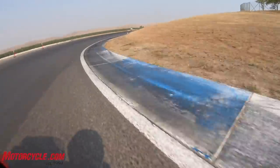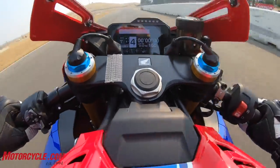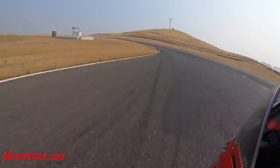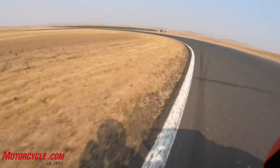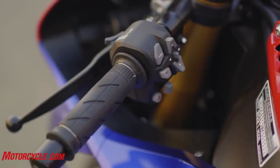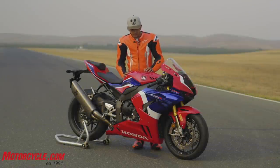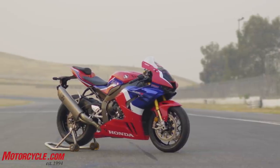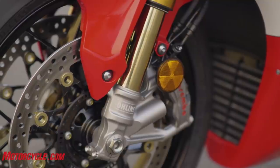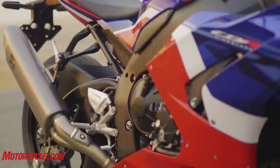Not too long ago the TC and electronic systems were a hindrance. If you're a top-level pro you might still turn all these things off because you can do it better with your right wrist — but for anyone who's not a pro level racer, having this sophisticated electronic package is a godsend. You've got the latest IMU systems, electronic suspension — all this stuff combined works wonders. And let's just look at this thing for a second: it looks killer. It's such a good-looking motorcycle. Honda has finally taken the category seriously with this and built a legit contender. BSB is doing really well with this bike too.